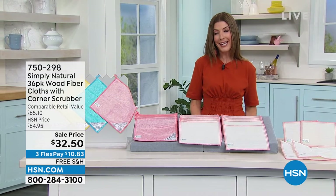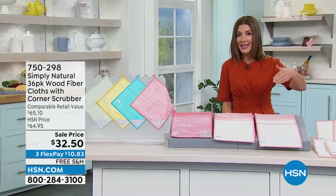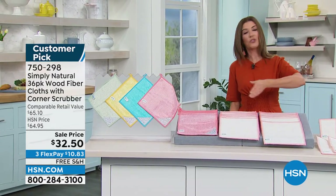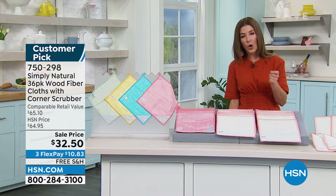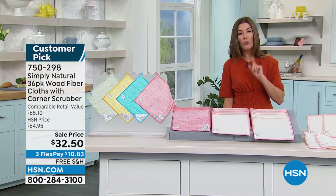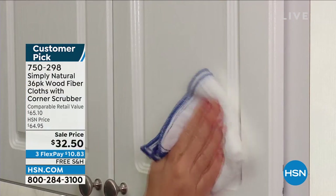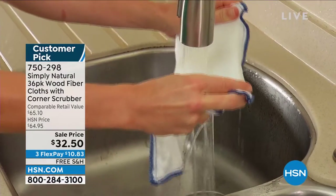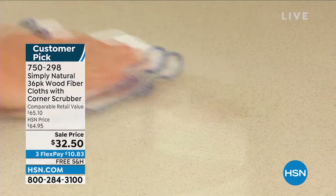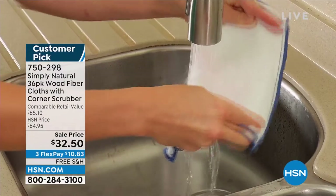You have the full opportunity to check out Simply Natural. They're called Simply Natural because you don't need cleaners, you don't need chemicals, you don't need sprays, you don't need powders. All you need is water — just add water and watch how well these work. Not only removing stains and cleaning surfaces, these wood fiber cloths grab dirt and bacteria from surfaces and you can literally rinse that bacteria down the drain with typical tap water.